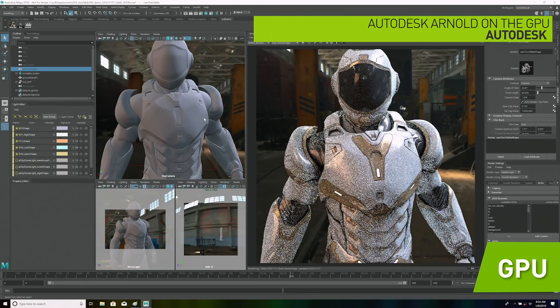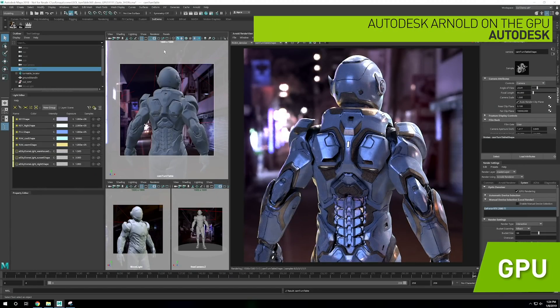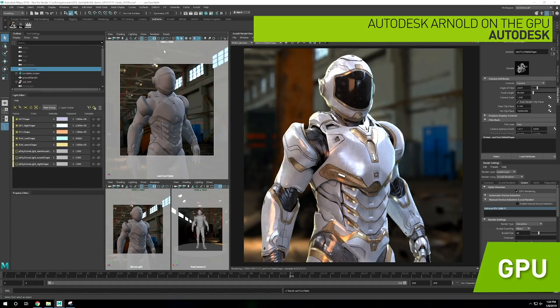In this session, you'll get an inside look at Autodesk Arnold, the same high-quality production renderer used in Blade Runner 2049 and Game of Thrones.